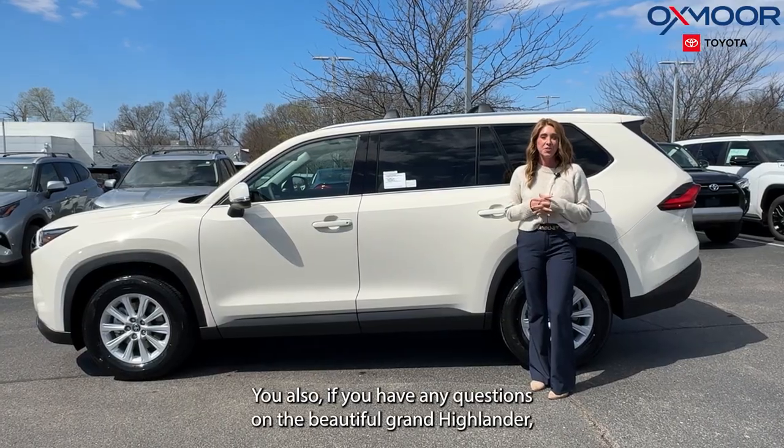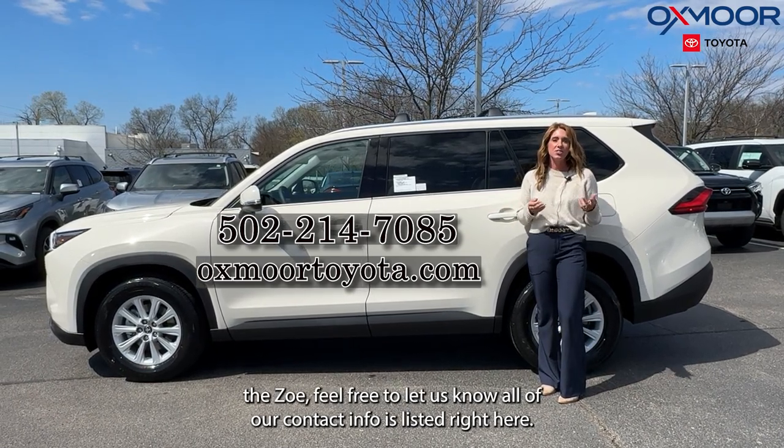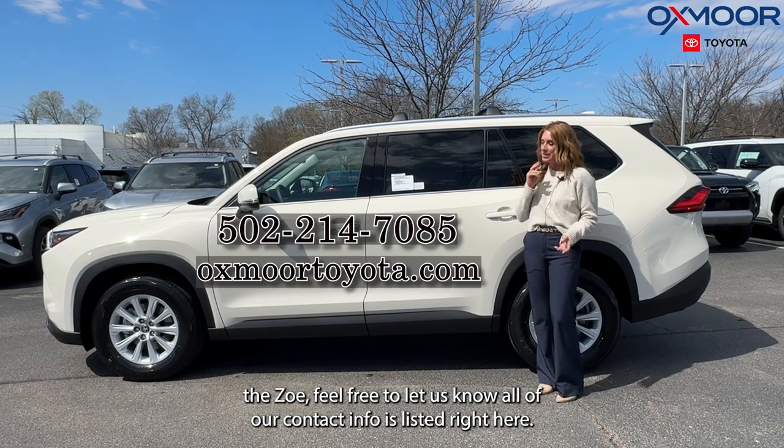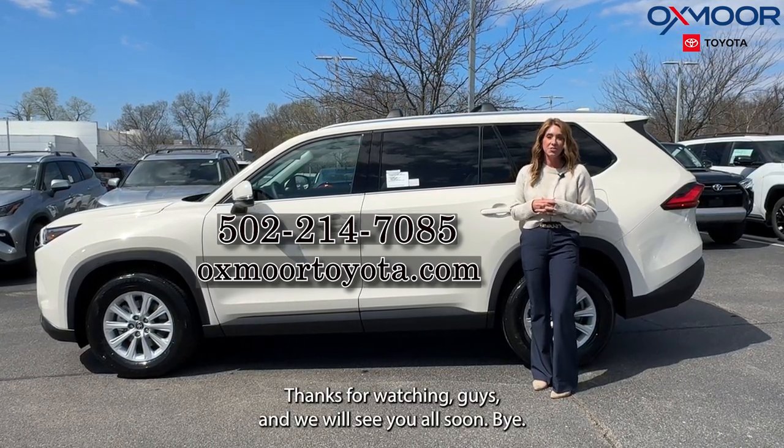If you have any questions on the beautiful Grand Highlander XLE, feel free to let us know. All of our contact info is listed right here. Thanks for watching, guys, and we will see you all soon.